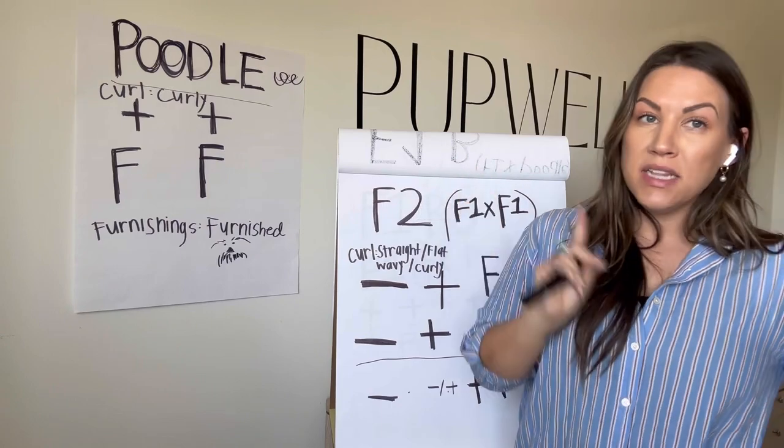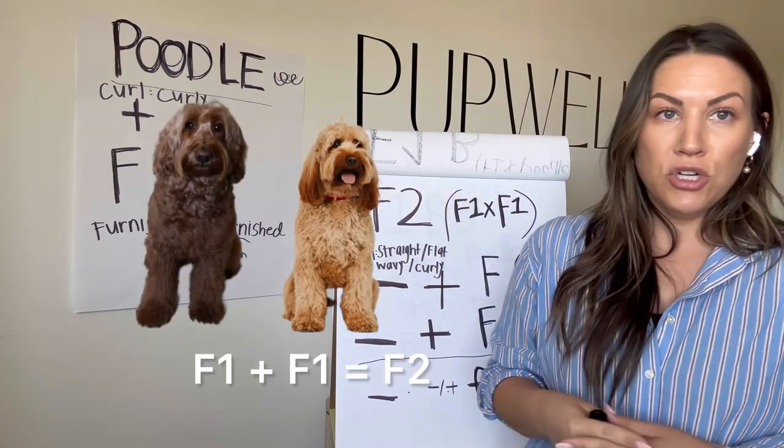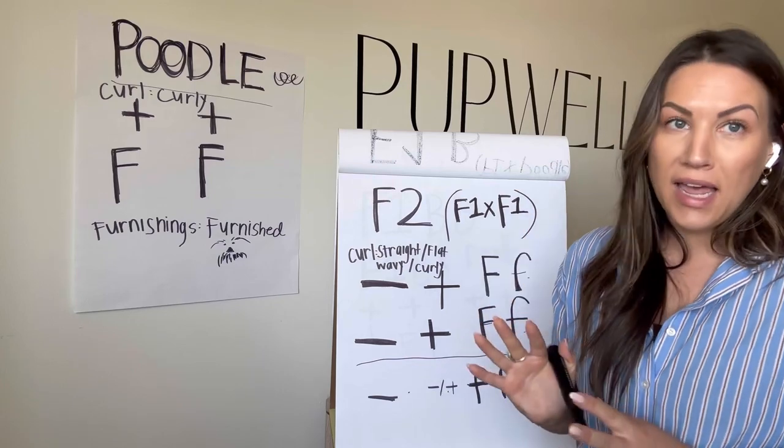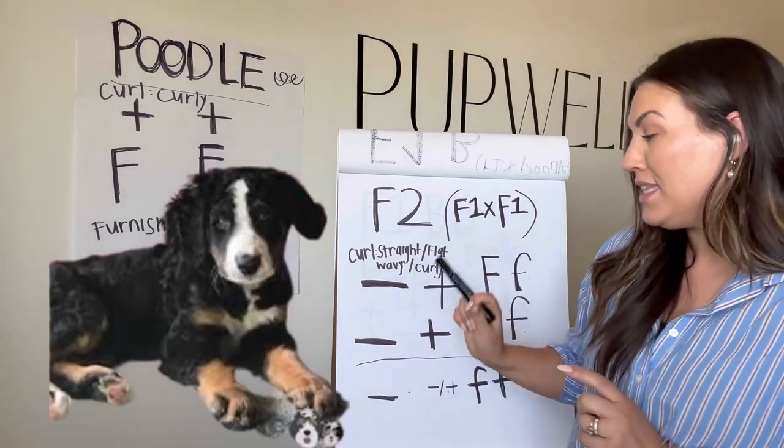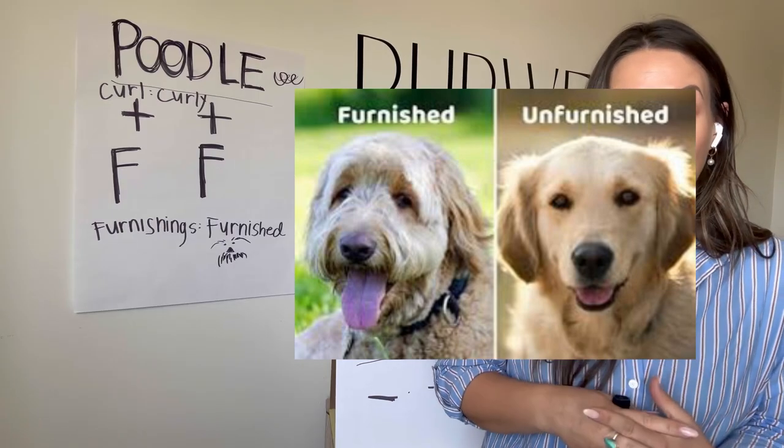Now F2 is back to that first generation — that first cross — and you cross those again. Typically breeders don't do this because it will likely end up in a coat that does not have the furnishings gene, and we call that a flat coat.